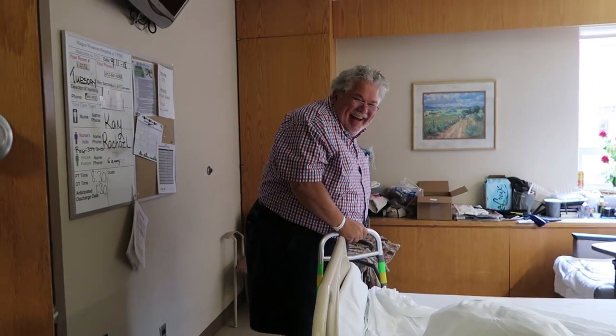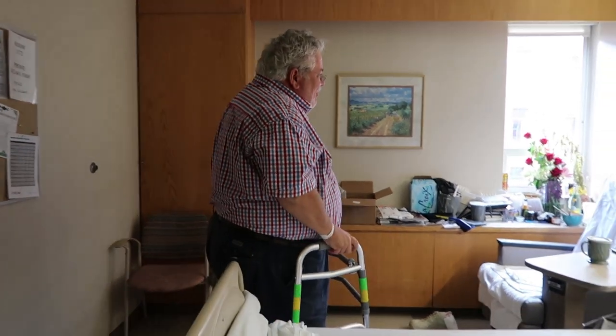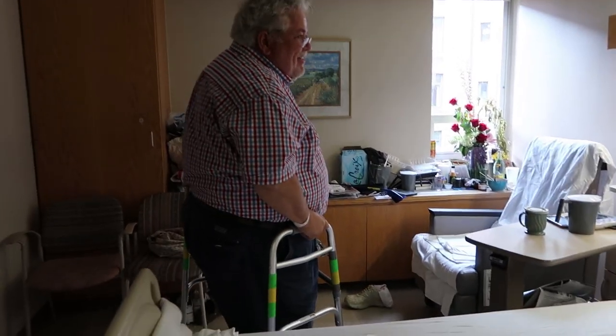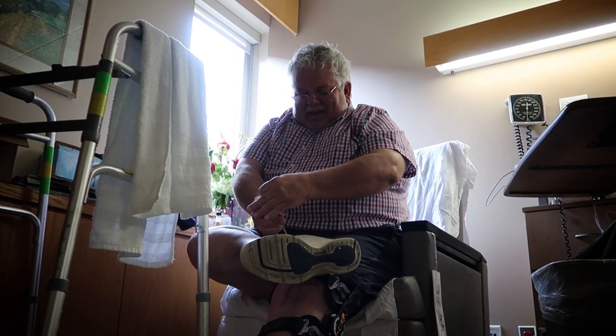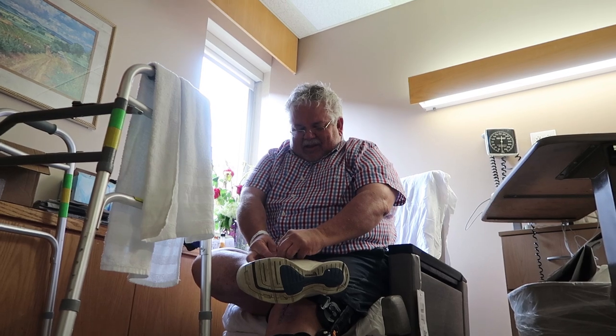I wonder where Rick went. Rick, what did they do to you? I'm learning to walk with my walker so I don't put pressure on my left leg. This actually looks like it could be a commercial for the hospital.